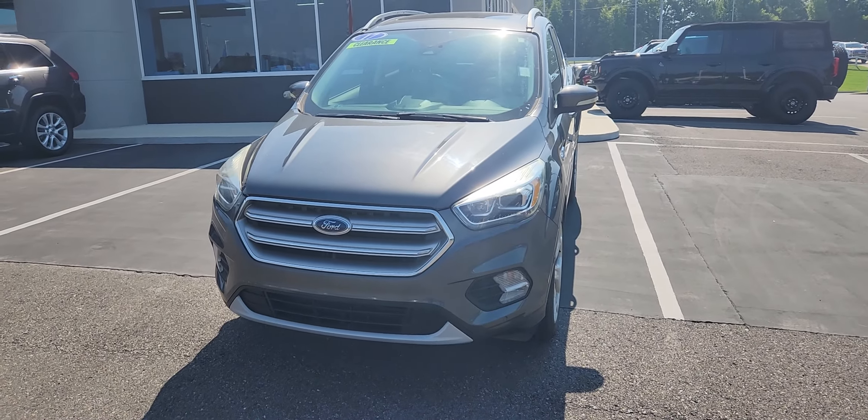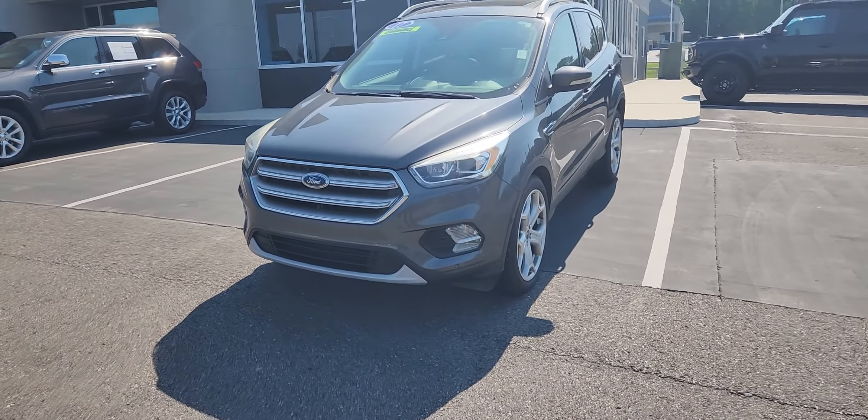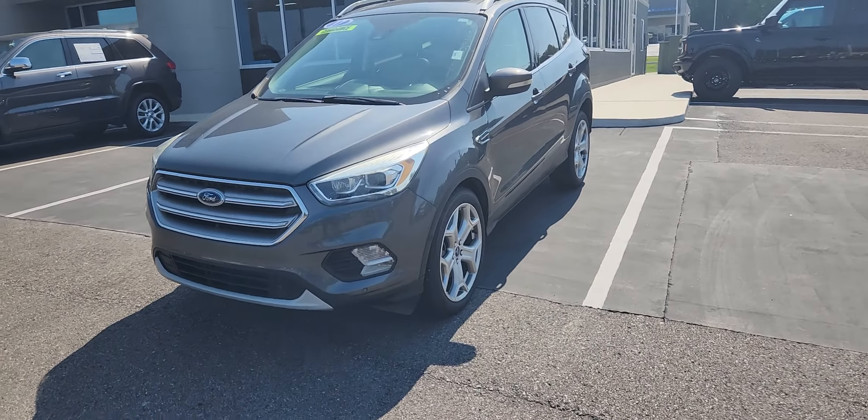Hello, this is Clarence from Town & Country Ford right here in Bessemer, Alabama, presenting a video of a 2017 Blue Certified Ford Escape in a Titanium Trim.